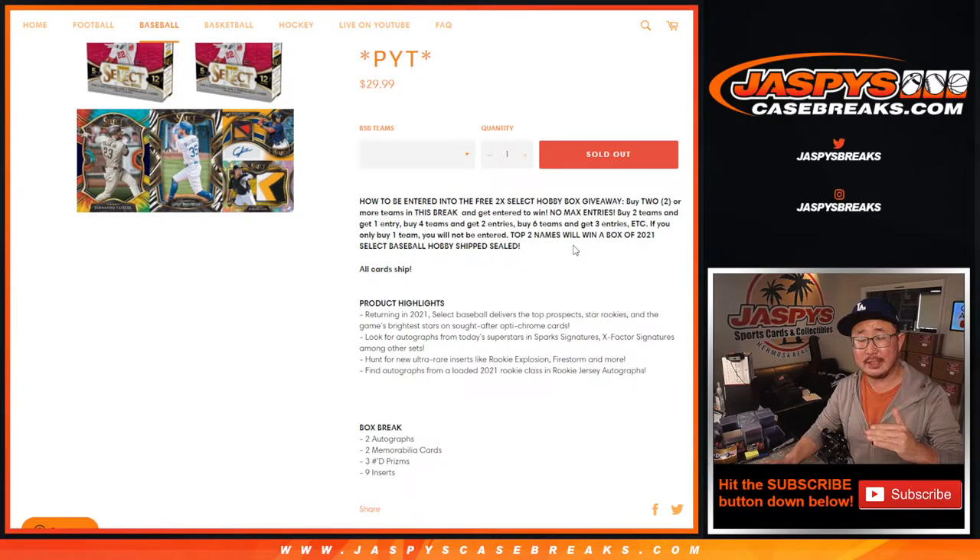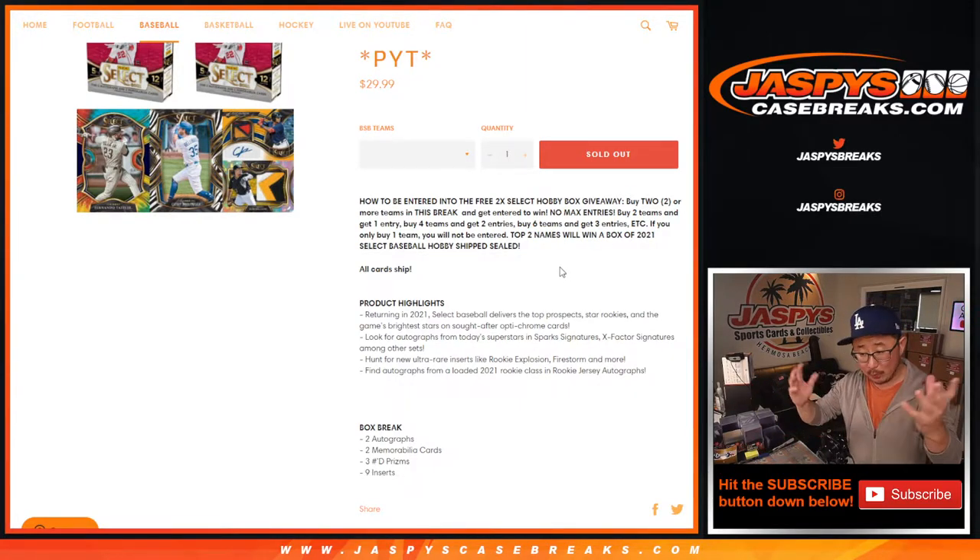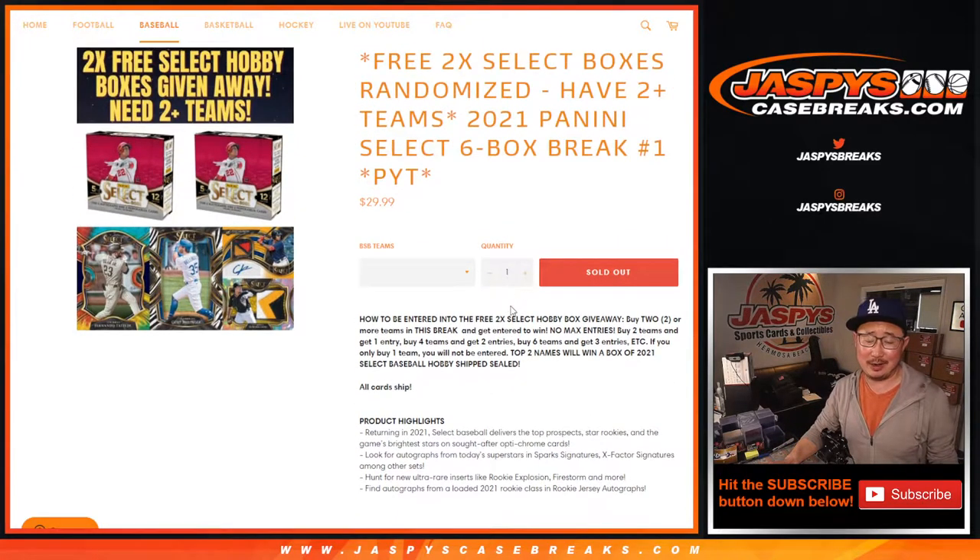We'll take those entries and the top two names will win a sealed box of 2021 Panini Select Baseball Hobby Edition. We'll ship it to you sealed. You can sell it if you want to. You can rip it open yourself if you want to. If you choose to rip it, let me know if you get anything awesome.